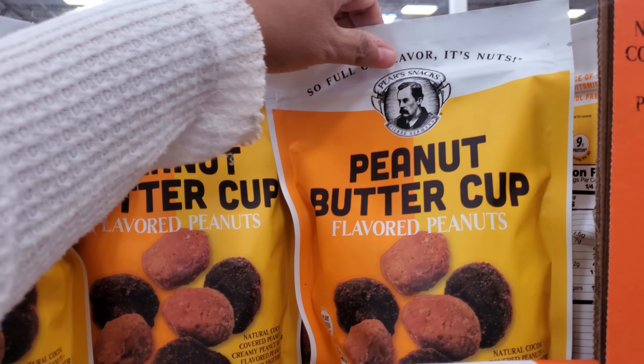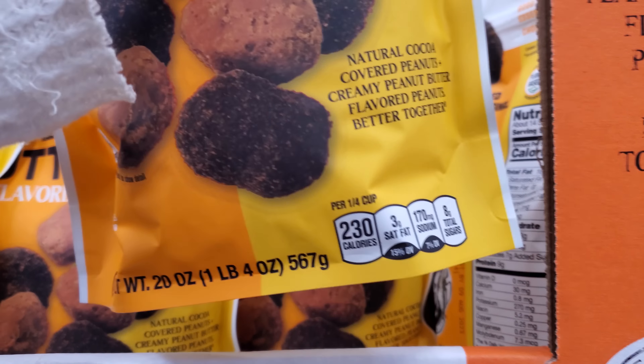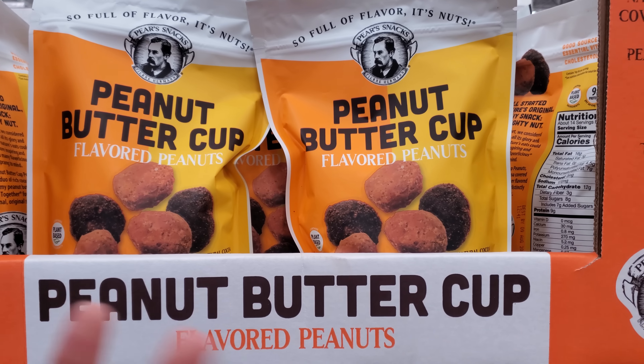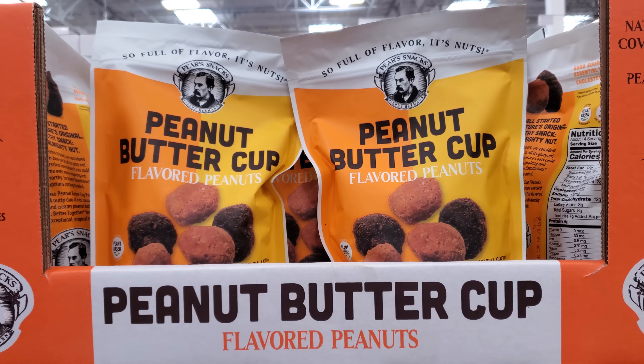Red velvet cake is $20. The 6-layer Matilda cake is here — Costco no longer has the large version. There's also a Tres Leches for $19. These churros are $11.98 and you get a lot — I need to find a restaurant that makes these or just make them myself.